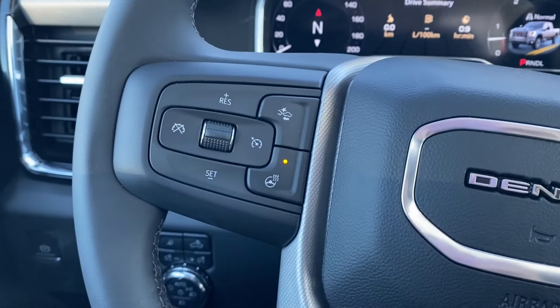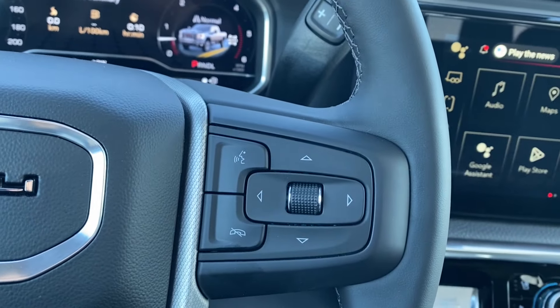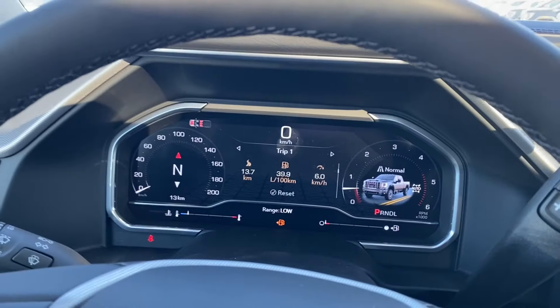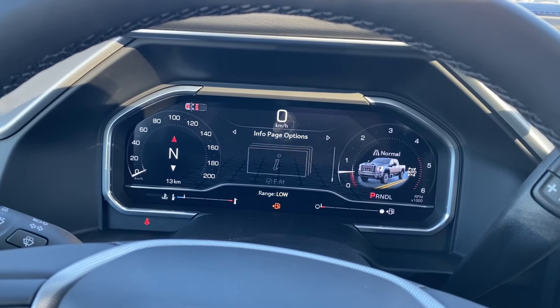Inside the vehicle, on the left hand side of the steering wheel you have your cruise control settings, forward collision alert, and heated steering wheel, while the right side has voice recognition and directional controls for the screen in front of you, which has plenty of information and vehicle maintenance screens that you can scroll through.